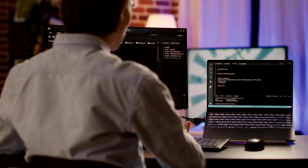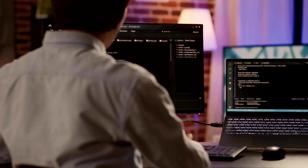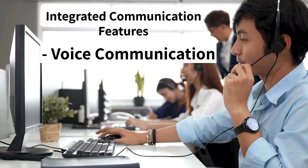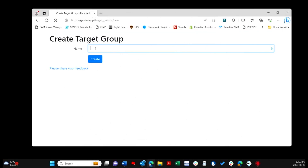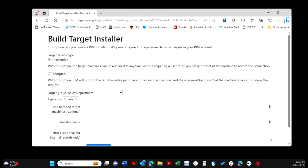The Remote Incident Manager goes beyond traditional remote support by offering proactive support and integrated communication features. It enables technicians to proactively set up remote access on end-user machines, making it easier to provide routine maintenance and software upgrades. This feature is especially beneficial for organizations that provide pre-configured computers to their end users.